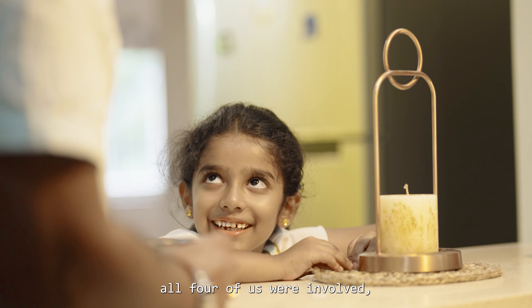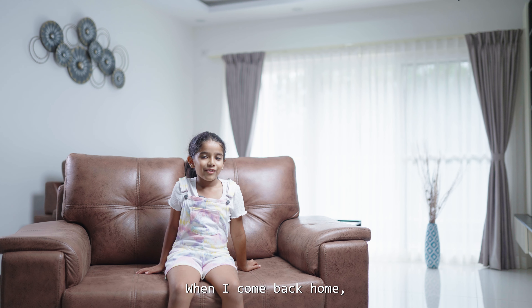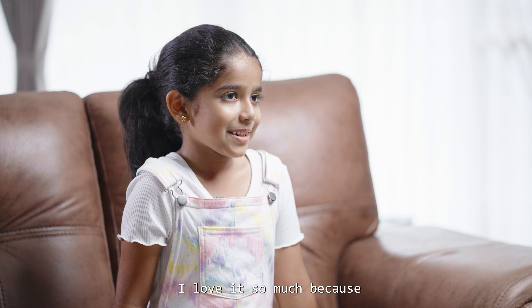Even the planning phase, design phase, then execution phase — all the phases, all four of us were involved, including my daughter Isabel.